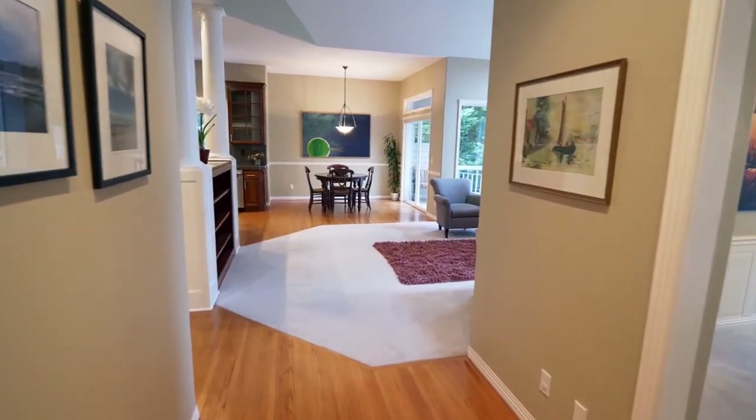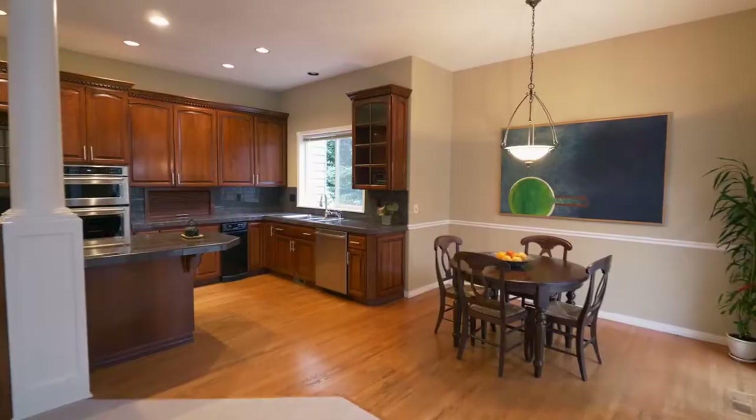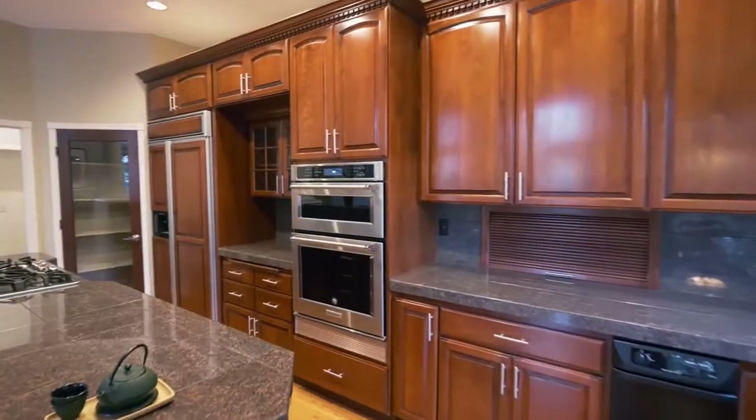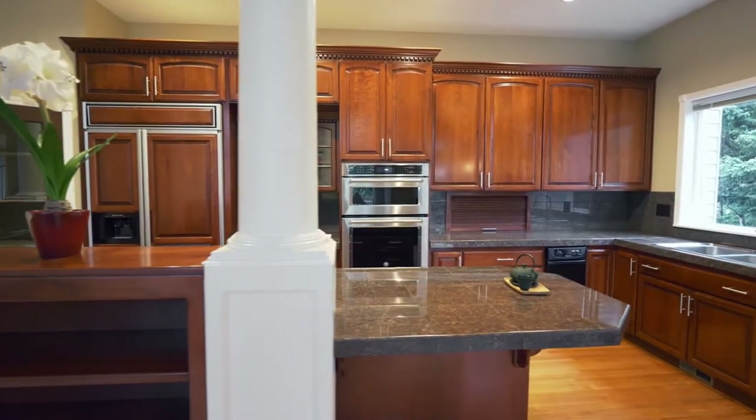The open concept floor plan includes a spacious family room with a cozy fireplace and high ceilings. It opens to the dining nook and gourmet kitchen featuring beautiful granite, stainless steel appliances, a cooktop island, and custom cabinetry.